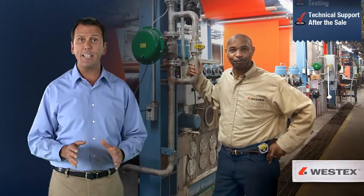Finally, we stand behind every yard of our fabrics and offer comprehensive technical assistance before and after the sale. But we don't just believe that our manufacturing process yields a better FR product — we have the test results to prove it, and we'll look at them in our final segment.